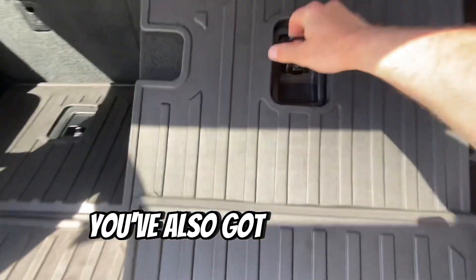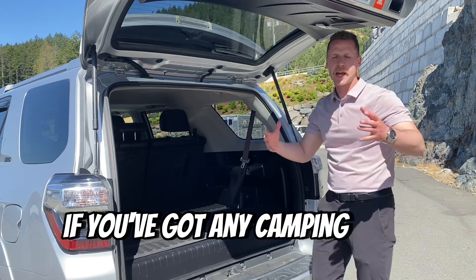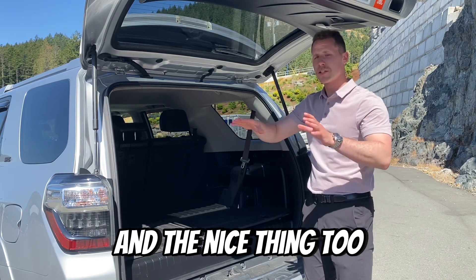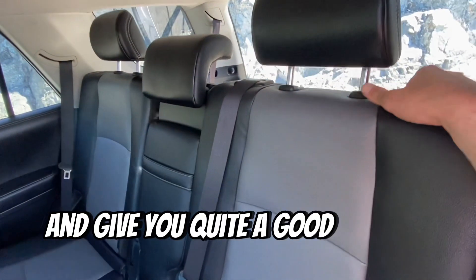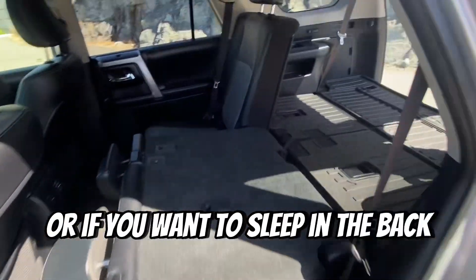You've also got a 120-volt charger in the back and a 12-volt charger if you've got any camping gear that you need to blow up, like an air mattress or something like that. And the nice thing too is you can actually fold down the middle seats and give you quite a good amount of space in the back if you've got to move something or if you want to sleep in the back of the 4Runner.